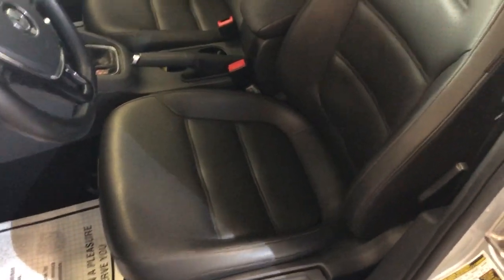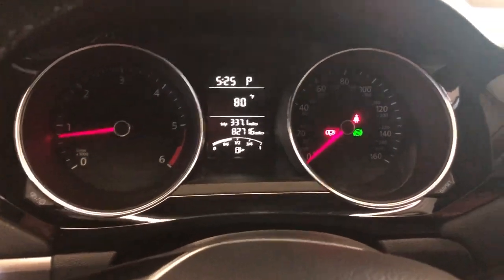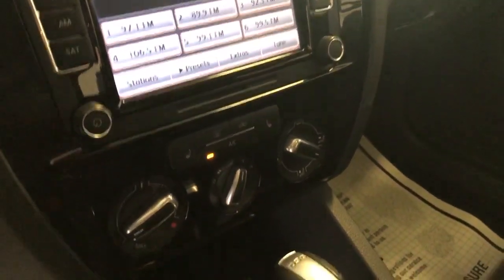Leather interior, nice and clean, no warning lights on. It has Bluetooth, rear view camera, satellite radio, AM, FM, AUX, and USB.